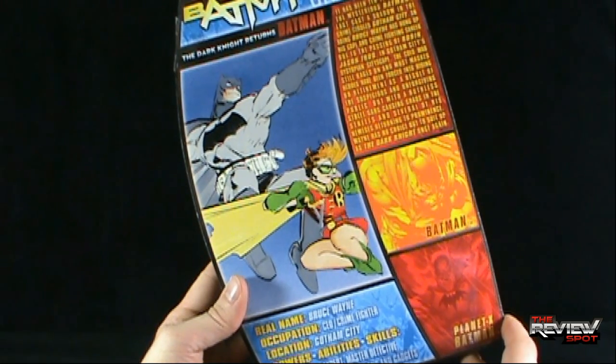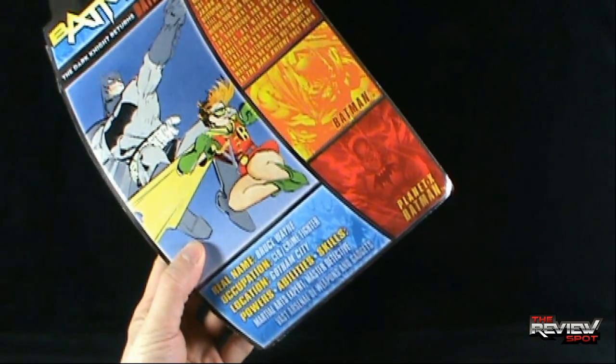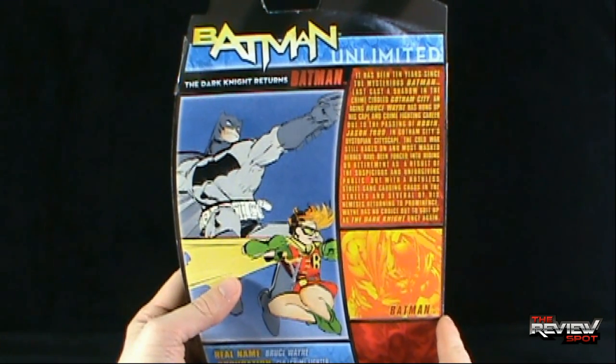Aside from The Dark Knight Returns Batman, the other Batman you can get is Planet X Batman, which I'm looking to also review as well.